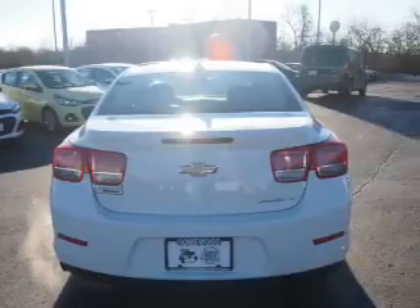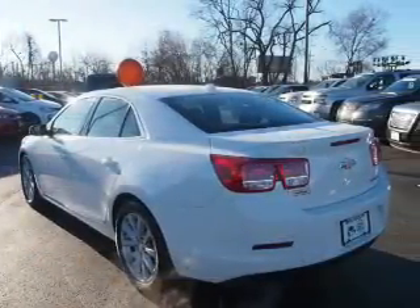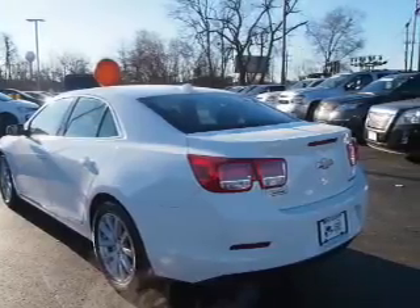The features include alloy rims, power mirrors, traction control, and anti-lock brakes. Inside you'll find a heated steering wheel,